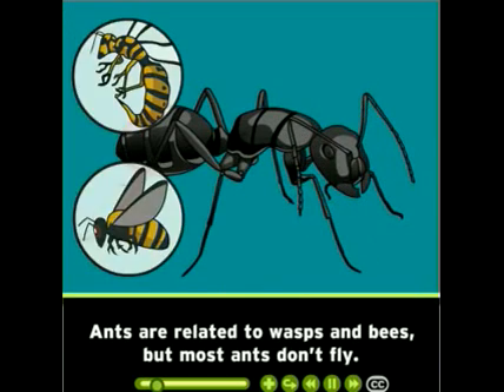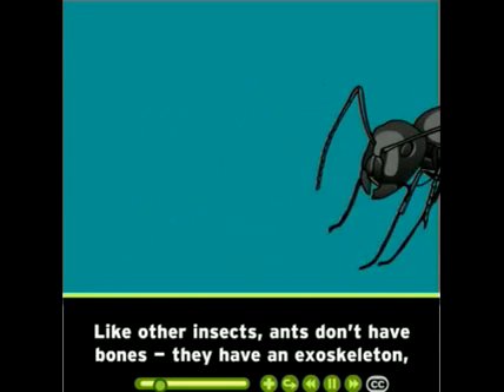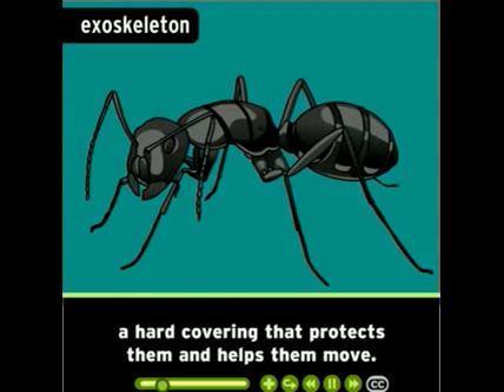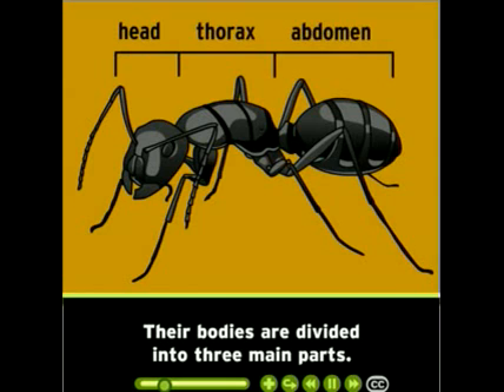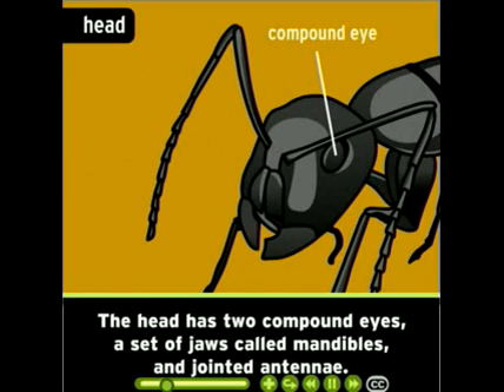Ants are related to wasps and bees, but most ants don't fly. They're born with wings, but most lose them right after birth. Like other insects, ants don't have bones — they have an exoskeleton, a hard covering that protects them and helps them move. Their bodies are divided into three main parts.